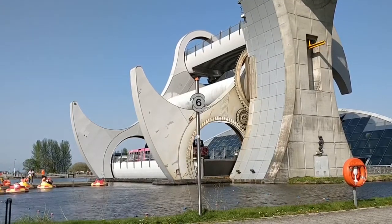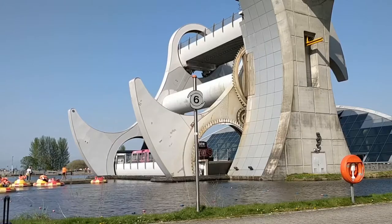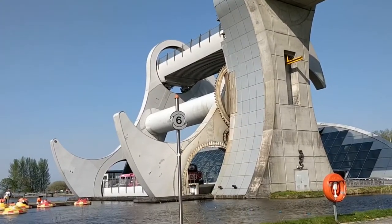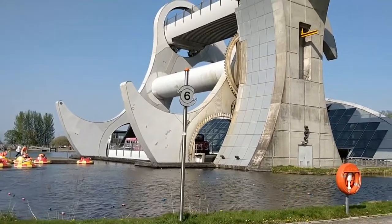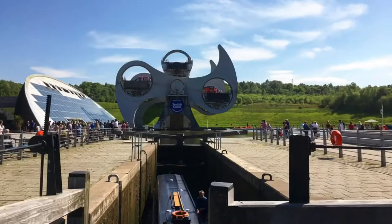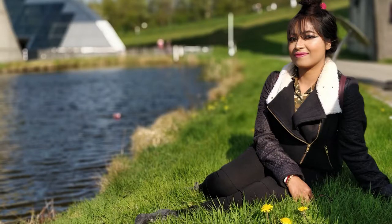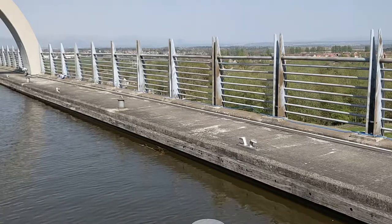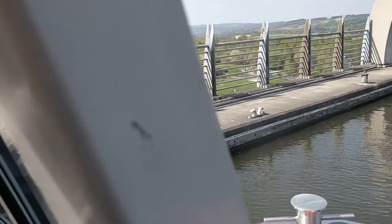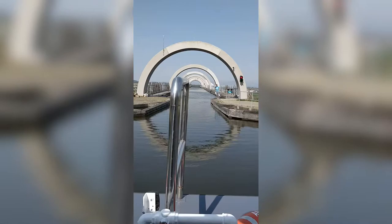Let's go. It stands as one monument, celebrating the past, but also what may be possible in the future. This is an architectural and engineering gem.